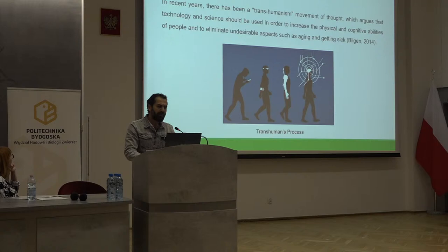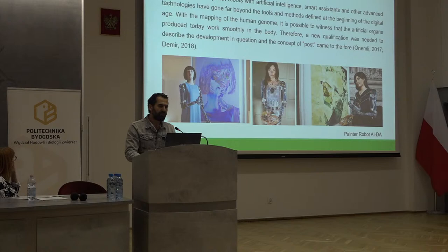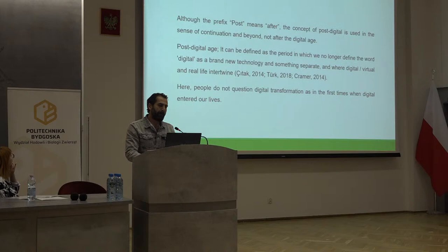In recent years there has been a transhumanism movement which argues that technology and science should be used to increase the physical and cognitive abilities of people and to eliminate unsolvable aspects such as aging and getting sick. Robots with artificial intelligence, smart assistants, and other advanced technologies have gone far beyond the tools defined at the beginning of the digital age. With the mapping of the human genome, artificial organs produced today work seamlessly in the body. Therefore a new qualification was needed, and the concept of 'post' came to the fore. Post-digital is used in the sense of continuation and beyond, not after the digital age.